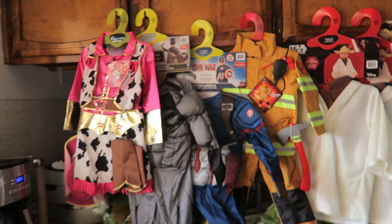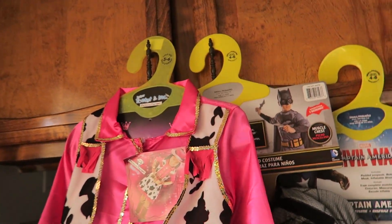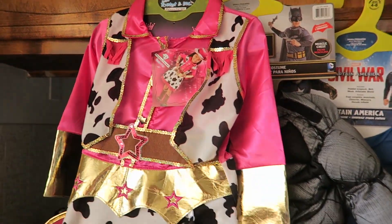Here are all the costumes we got this trip. They were sold out of size four to six and I couldn't find it anywhere. I remembered last year they were sold out and not getting more, so I looked underneath the rack and found a box full of the sizes we needed. We got this cowgirl outfit for Mia.